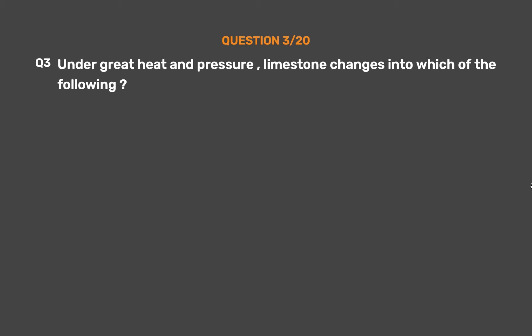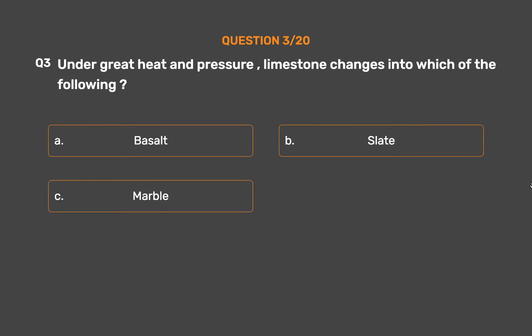Question No. 3. Under great heat and pressure, limestone changes into which of the following? Option A: Basalt. Option B: Slate. Option C: Marble. Option D: Clay.